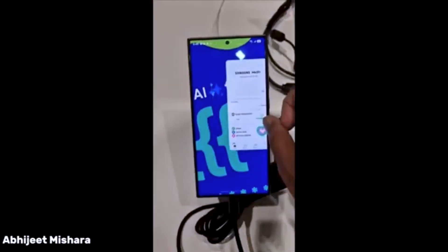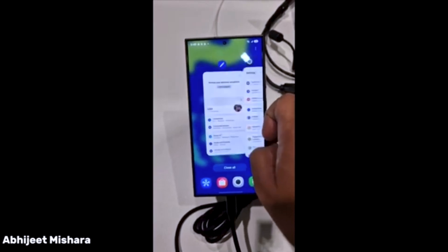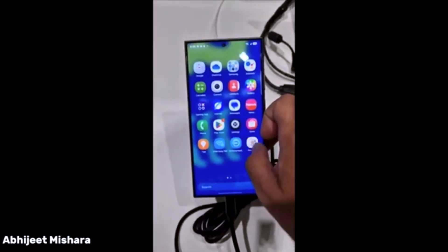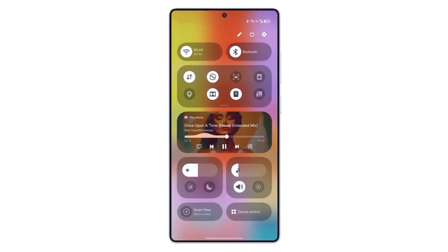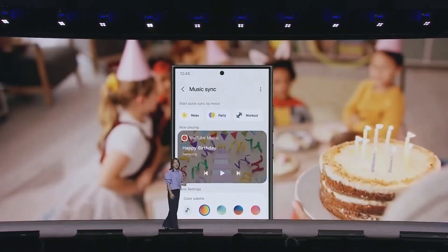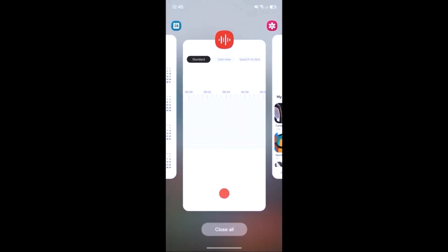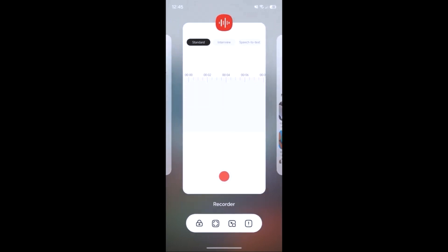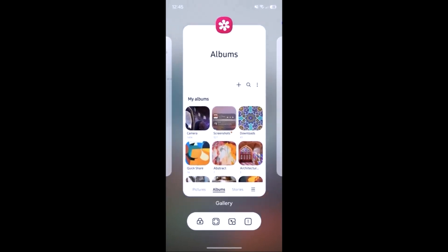And there you have it — the game-changing Galaxy S25, coming soon with OneUI 7.0, and hopefully some more surprises we didn't even know we needed. Are you excited for this revolutionary half-step? Or are you rolling your eyes so hard your next doctor's visit might include an eye-rolling injury diagnosis? Drop a comment, hit that subscribe button, and let's all sit back and wait for the next big .0 update. Thanks for watching, and remember — every .1 counts.